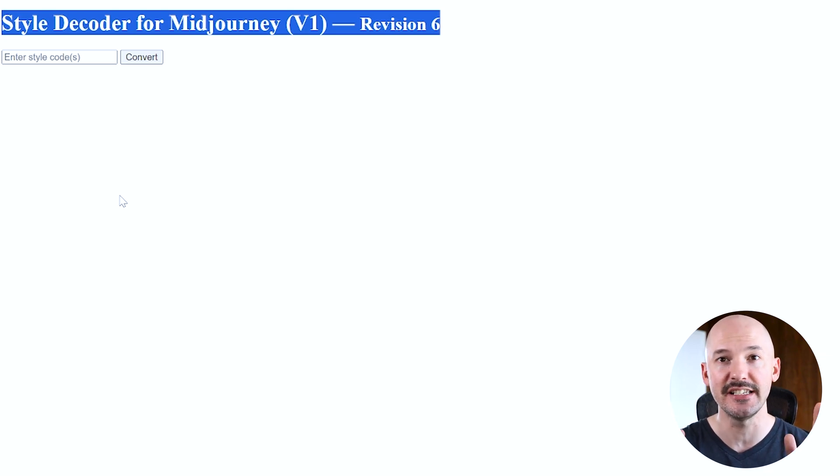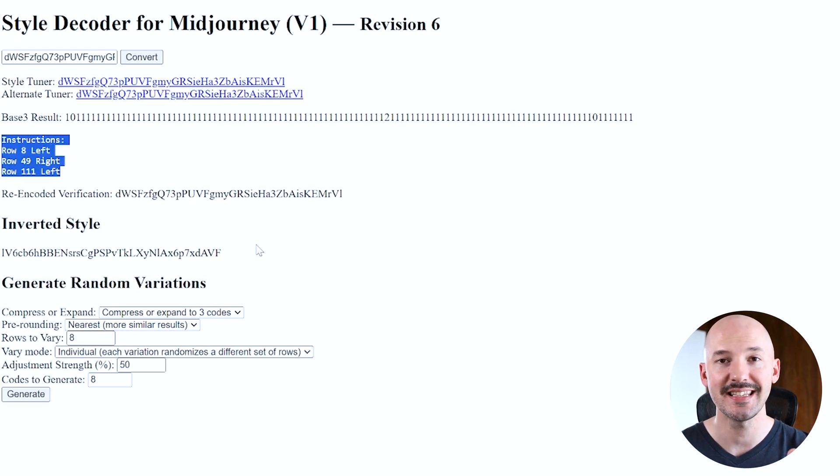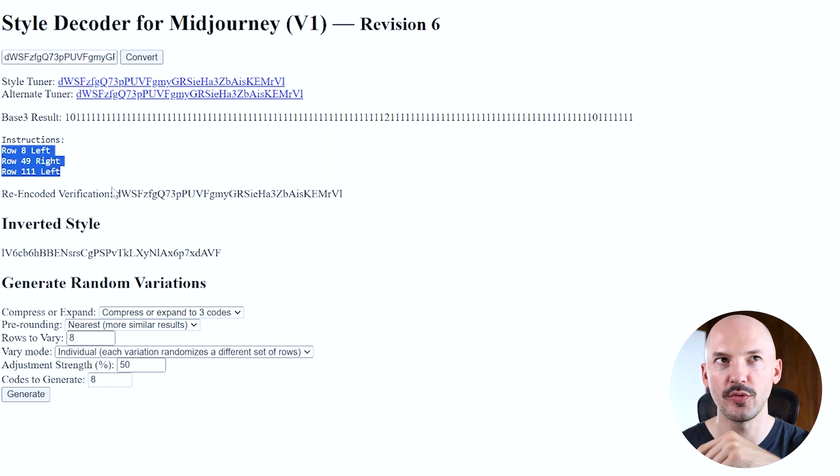There is one last thing I wanted to show you. KTEMI also built a style decoder, and I think some of you in the audience were asking about something like this. Maybe this isn't exactly what you wanted, but this is still pretty powerful. We're going to paste our style code here and hit convert. It's going to give us the instructions — row 8 on the left side, row 49 on the right side, and row 111 on the left. There's also an inverted style. Now that I'm thinking about it, it's probably just row 8 on the right side, row 49 on the left, and row 111 on the right. What a way to save your fast hours and try so many of these styles so quickly.